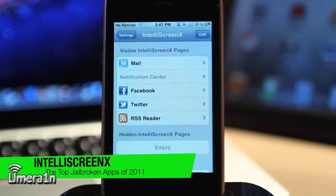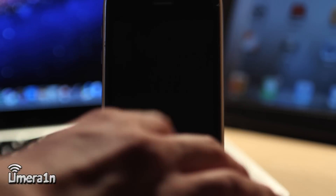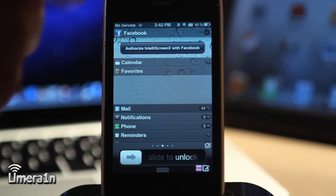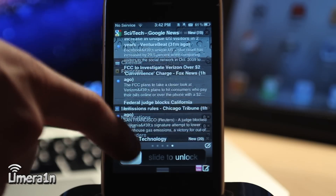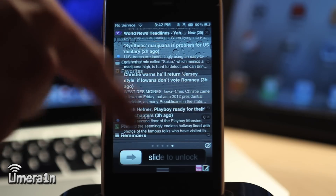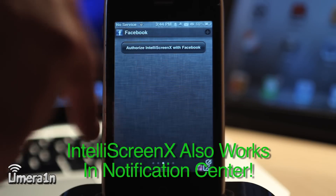The next app is IntelliScreen X. This is pretty much like an RSS feed directly on the lock screen of your device. If I lock my device and turn it back on, I can swipe left and my Facebook feed comes up — though that's not connected right now. Same with Twitter. If I swipe left again, I get a Google news feed that I can scroll through, right on my lock screen. So I don't even have to unlock my device to access my crucial information.